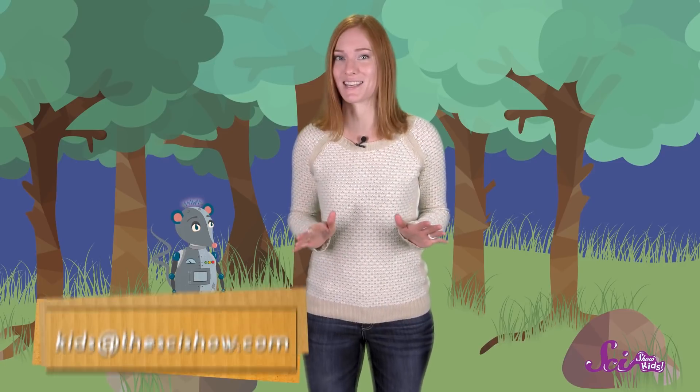Thanks for joining us on SciShow Kids! We're so happy that you dropped by and we're very excited to see you in the coming weeks! Because Squeaks and I are making some changes around the fort! So keep watching to see what's new on SciShow Kids! Do you have a question? If so, grab a grown-up and leave a comment down below, or send us an email to kids@thescishow.com and we'll see you next time here at the fort!